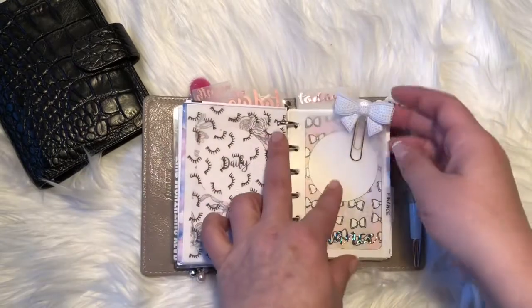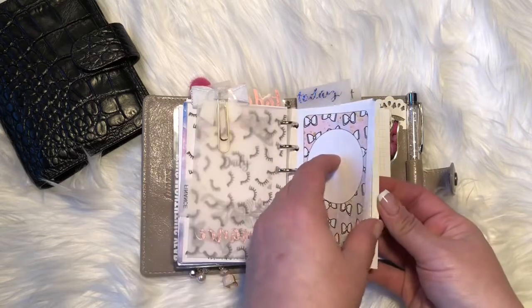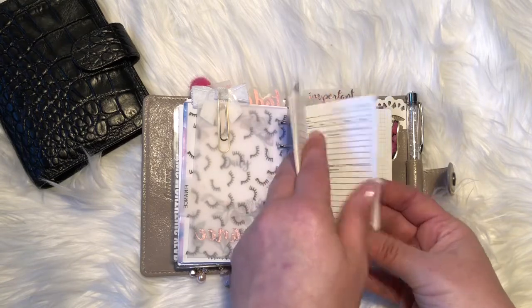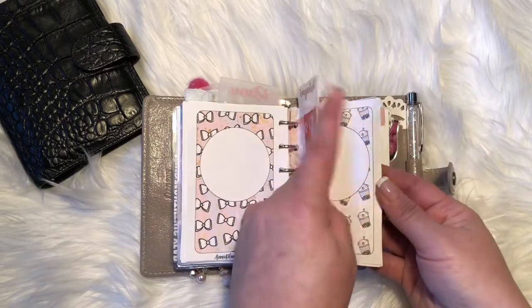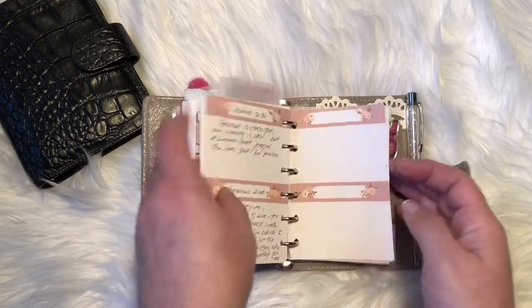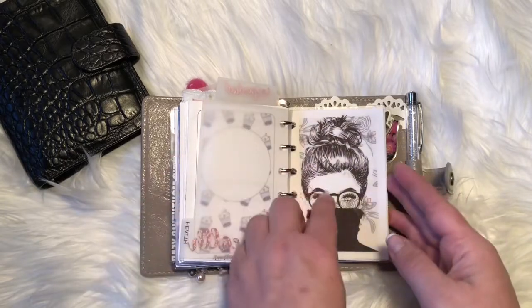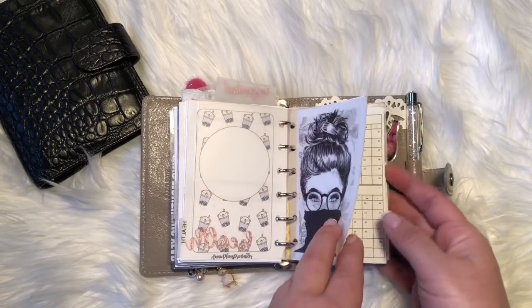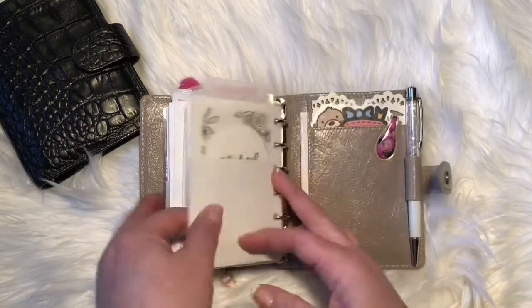The next section says finances but it's actually just personal — I keep track in here of what I eat, my mood, my pain, projects, and scrap paper. Then the next section is where I keep my gratitude, word for the day, and I write my Bible verses. Then my health section is everything I keep track of before my doctor's office appointments or anything I want to personally keep track of health-wise.